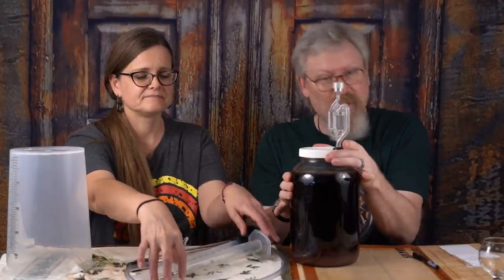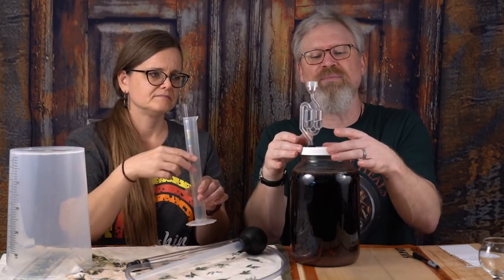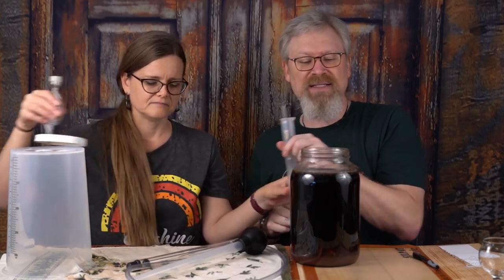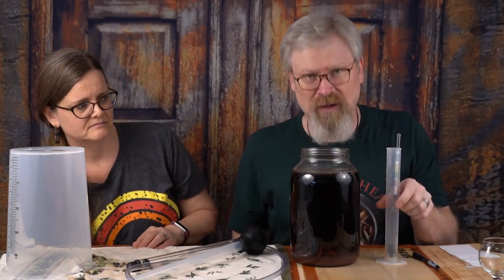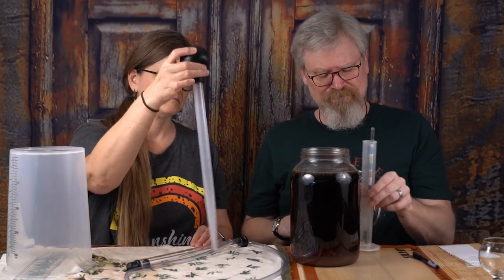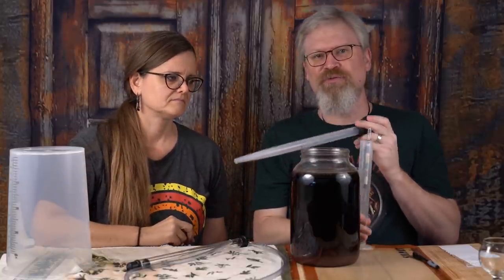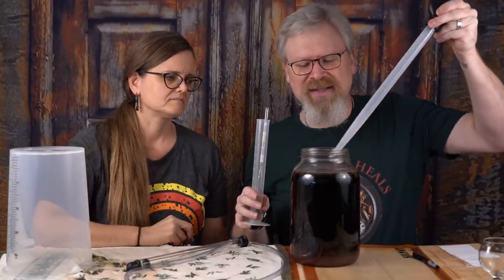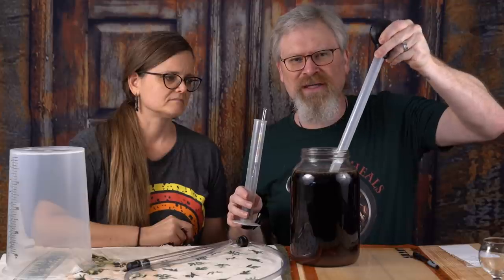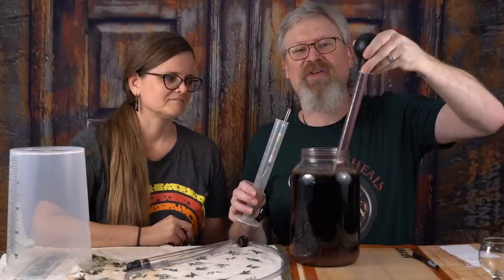So what's the first thing we're going to do? We're going to take a reading and see where it's at. It started out with a 1.120 gravity, which is pretty normal for most of the meads that we like to make. The smell is pretty awesome — you get the herby bits, but I'm also getting the fruity parts. So it's got that herby, earthy, fruity thing going on. I kind of like it, but then I'm a fan of thyme.